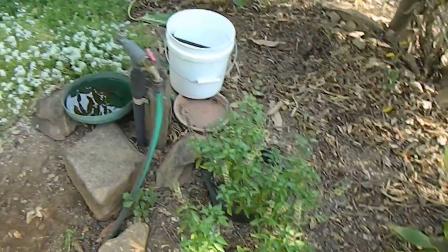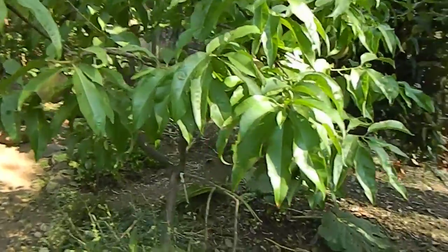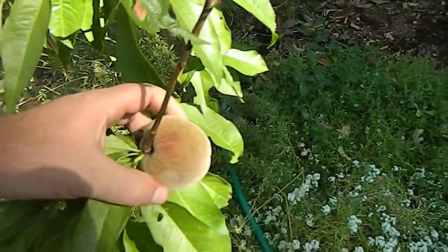Thai basil and the Indian Free peach — let me show you one of these guys, an extra late-season peach.